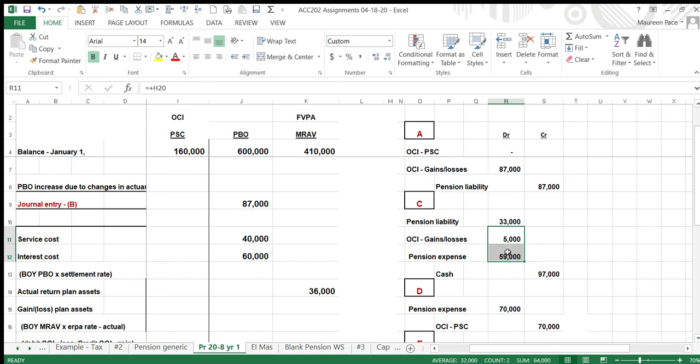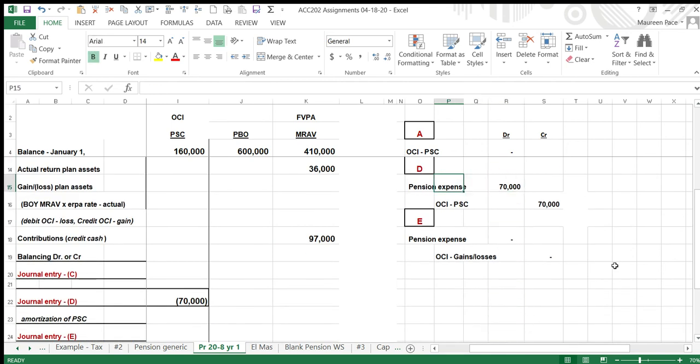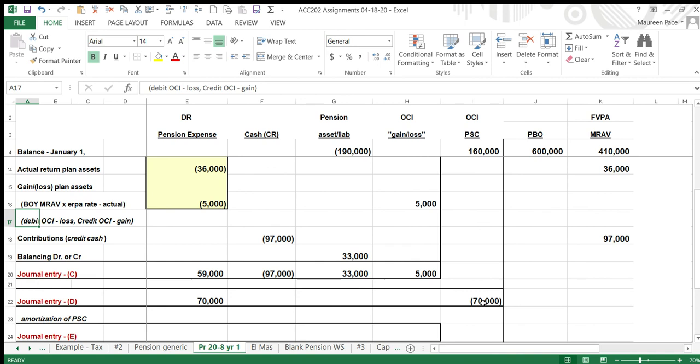Entry C is that big entry — the $33,000 balancing amount. There are a couple of debits for the negative items, and then the cash contribution goes in, making us overfunded with respect to those items. Entry D is the amortization of prior service cost — $70,000 as given. Entry E would be amortization of loss, but since we had no beginning loss, there's nothing to amortize — next year there will be. We don't have an amendment in this problem, but I think we will in the next problem.